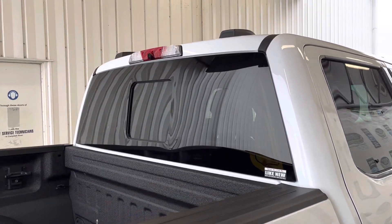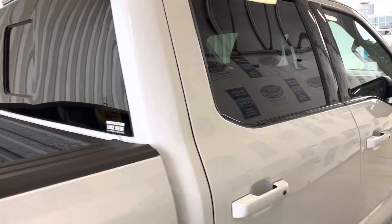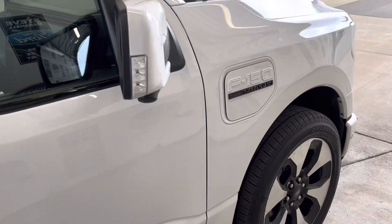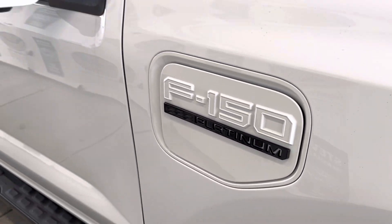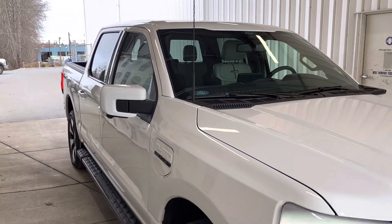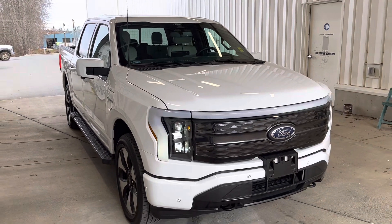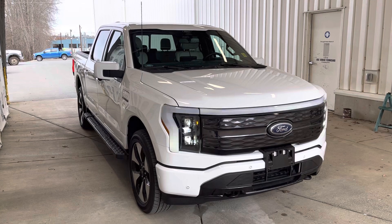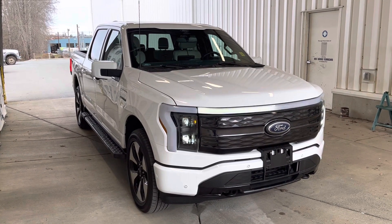About 360-degree camera — you can see another camera up there in between the stoplights, looking down into the box. Absolutely stunning. This is the first used Lightning we've had. Here we have it: 2022 F-150 Lightning Platinum.